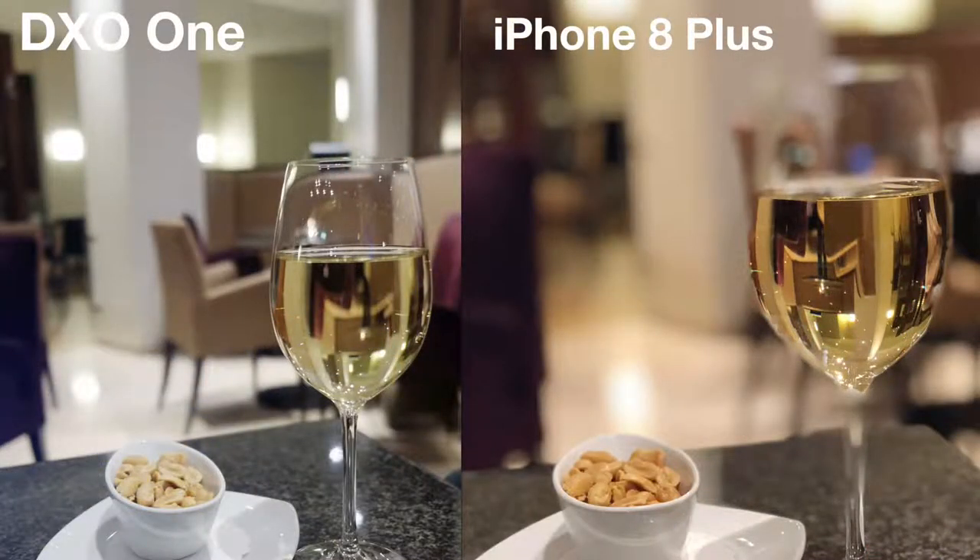Just look at these examples. The first picture is from the DXO One and the second is from the iPhone. Now zoom in — you can see on the iPhone the glass is a little bit blurry, and compared to the DXO One it's just perfect. That makes a difference. The DXO One and the iPhone are exactly working the same way, but the image quality is not the same.